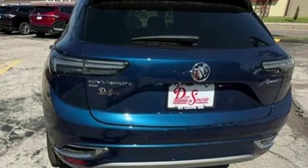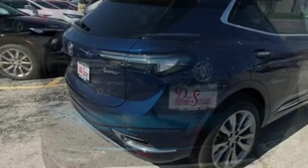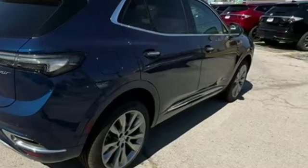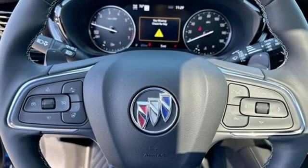Intercooled turbo inline four-cylinder engine. Dual zone climate control. Integrated navigation system with voice activation. Automated parking sensors. Heated steering wheel.